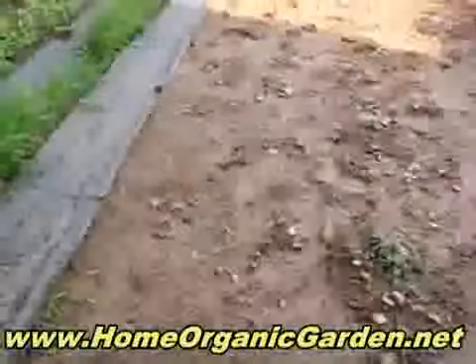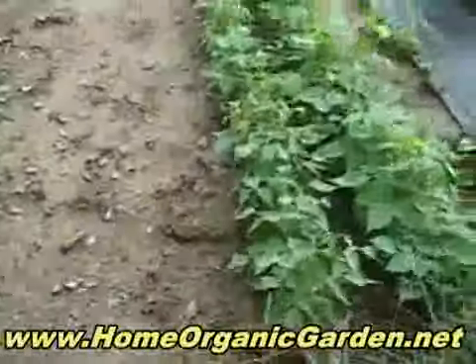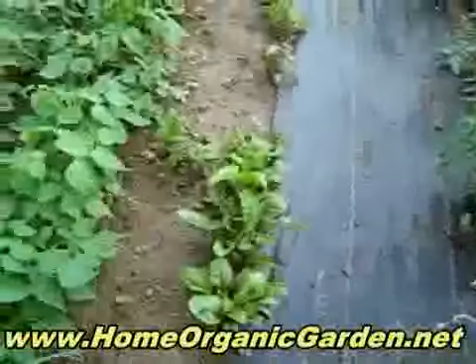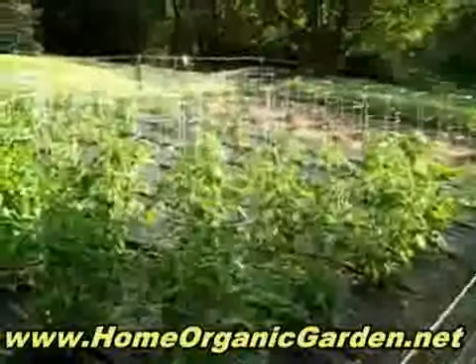There's something coming up here but I don't know what it is. This is oregano, and these are beans — black beans and green beans and Swiss chard. And then here we go with our tomatoes.